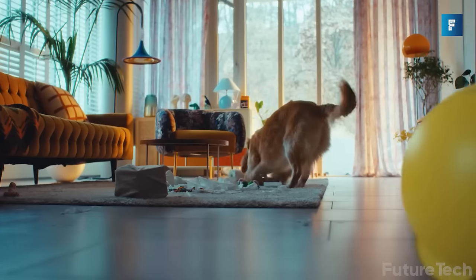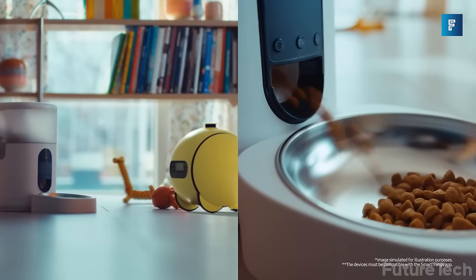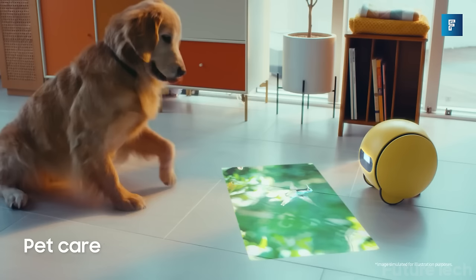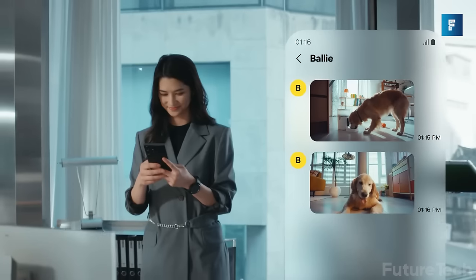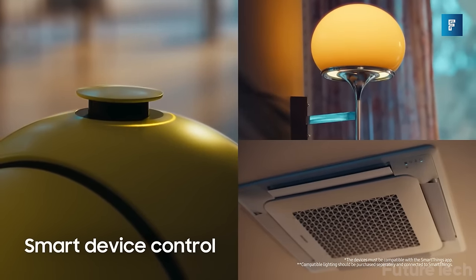Ballie — this next little guy comes courtesy of Samsung. Ballie is the robot companion for every home and it's not a one-trick pony. Ballie handles household tasks you don't want to do, can keep an eye on your pets, and works with your smart devices to turn them on and off as commanded.